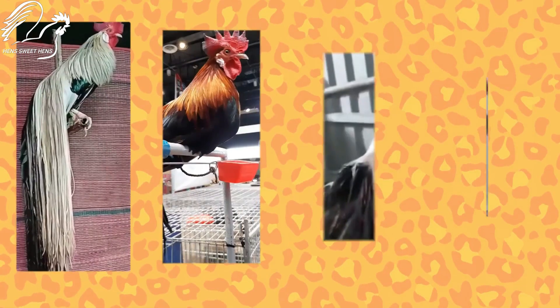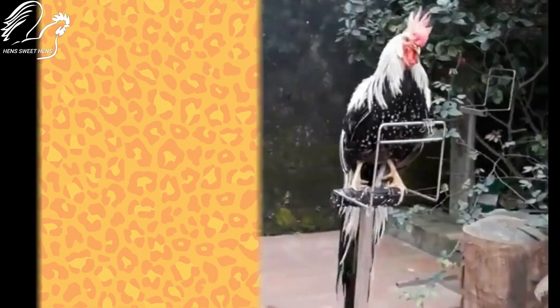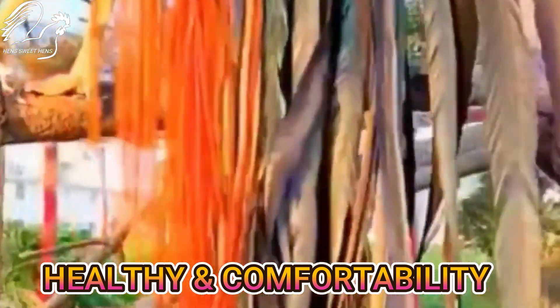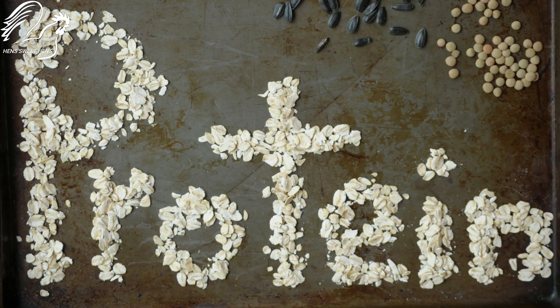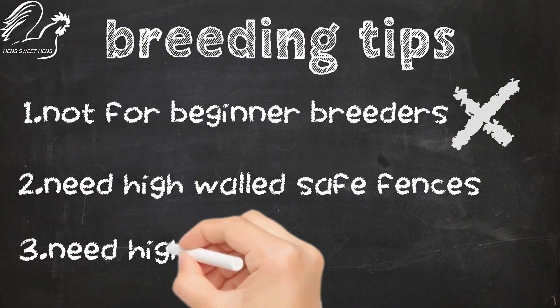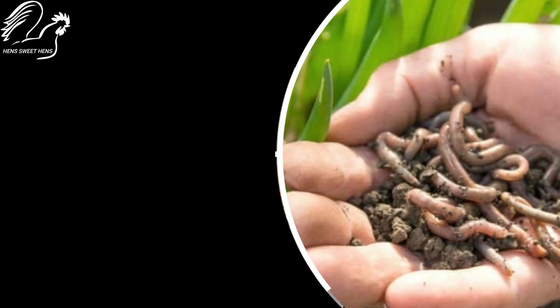The tail of the male Onagadori can take up to 5 years to grow to the maximum length. Maintaining the tail of the male Onagadori chicken is essential, and owners typically feed them a high-protein diet. This includes worms and insects, soybean meal, and also meat meal.